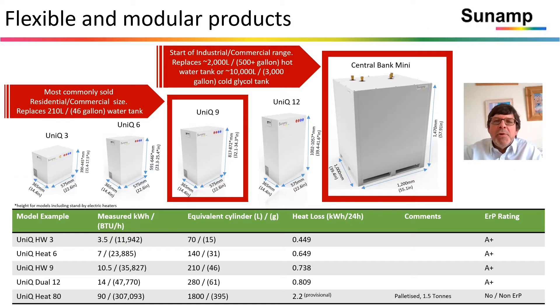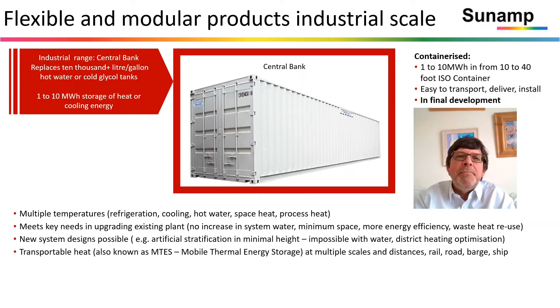We're in production. The products are flexible and modular. The residential range, which you can see there — the most common size is the equivalent of a 210 litre hot water cylinder — is fundamentally much more compact and also has much lower heat loss, around a quarter to a half of the heat loss rate of a conventional product. They range up into the bottom of the industrial and commercial range with our central bank mini, which replaces about 2,000 litres of hot water storage or about 10,000 litres of cold glycol storage. From there we range further up to containerized products in 10 to 40 foot ISO containers with between one and 10 megawatt hours of storage.